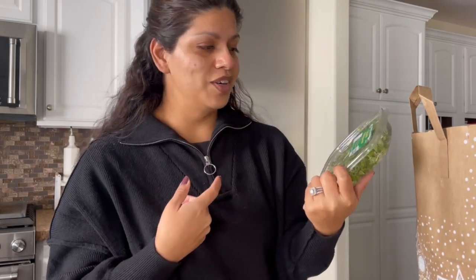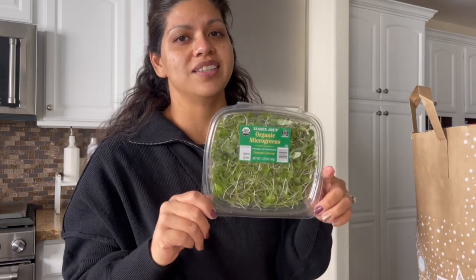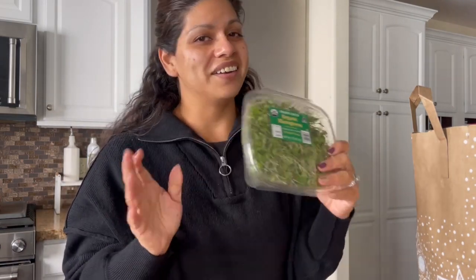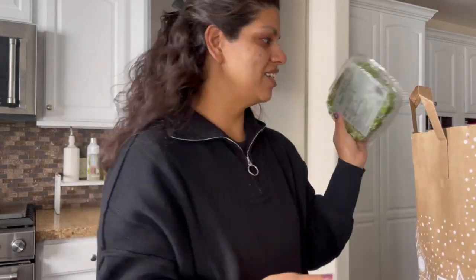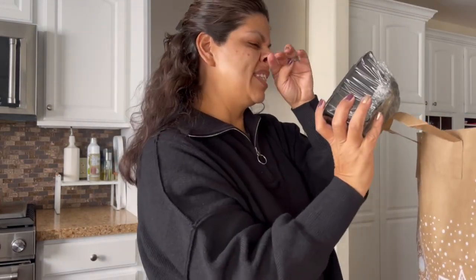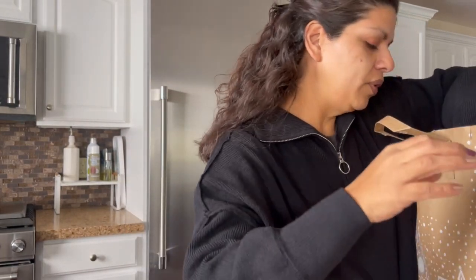My husband is not a fan. One of my best friends said it looks like something her dog eats when he has a stomach ache, which was hilarious. I understand not everybody likes a lot of veggies, but this stuff is so good. If you like the crunch and something simple, it's delicious. And then I picked up some organic primi mushrooms, which is another staple every week.